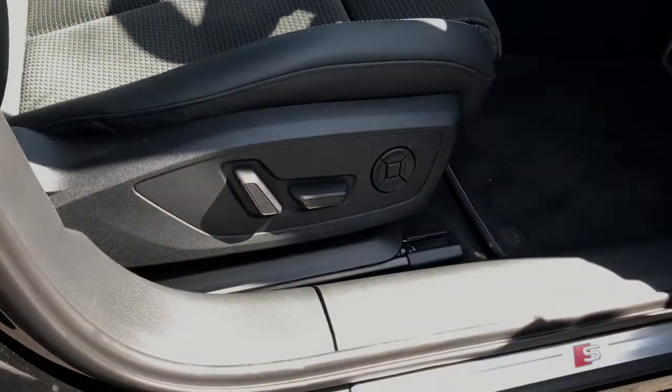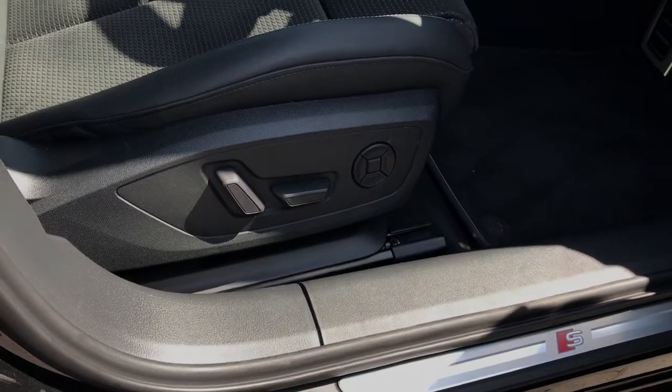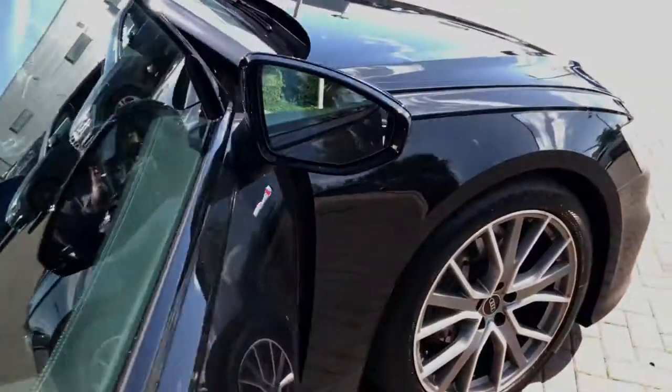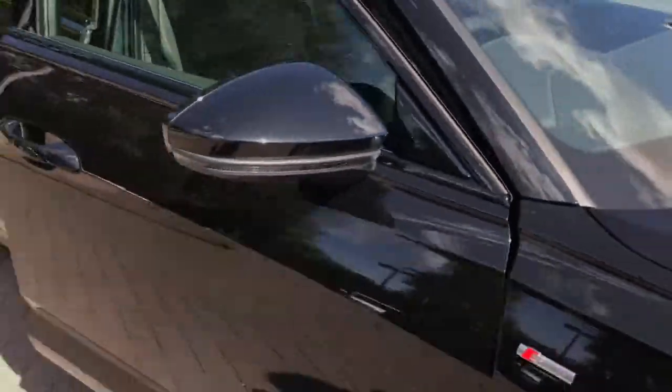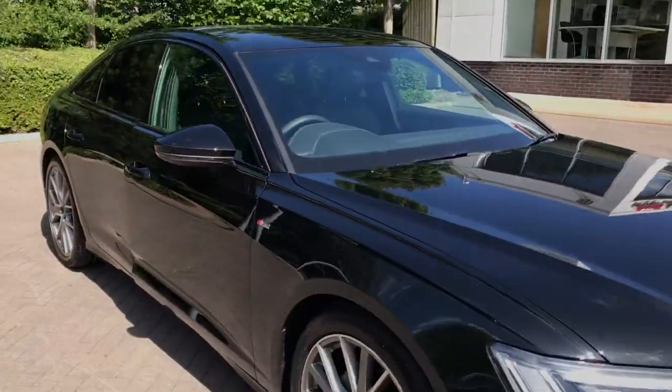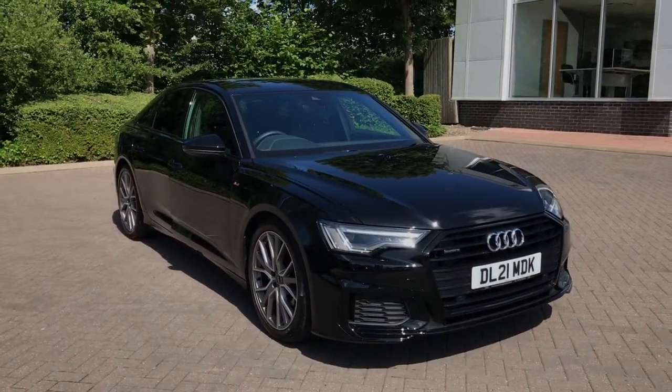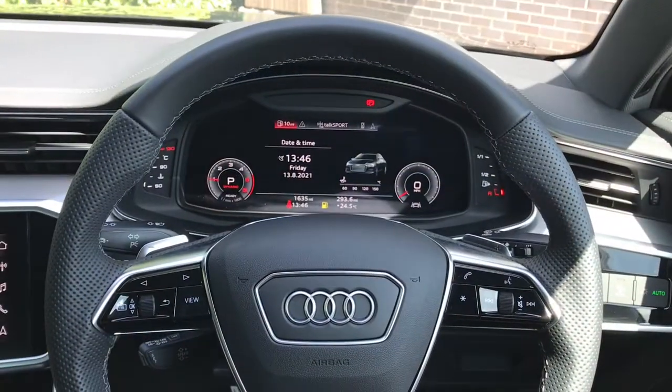These seats are fully electrically adjustable and feature the four-way electric lumbar support. This completes the 360 full tour of this Audi A6, and I will now walk you through a full tour of the interior controls.